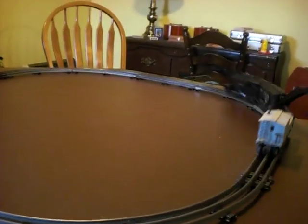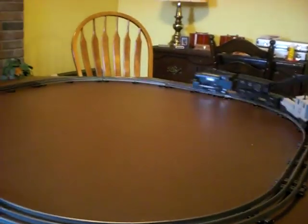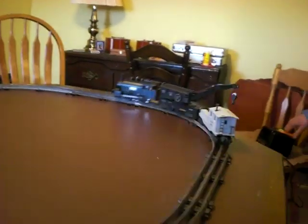Up for auction, the Lionel switch engine with the crank car and working caboose. Nice little Lionel set here being auctioned all together. Just a quick video showing you the engine running. You can see the headlights both work.